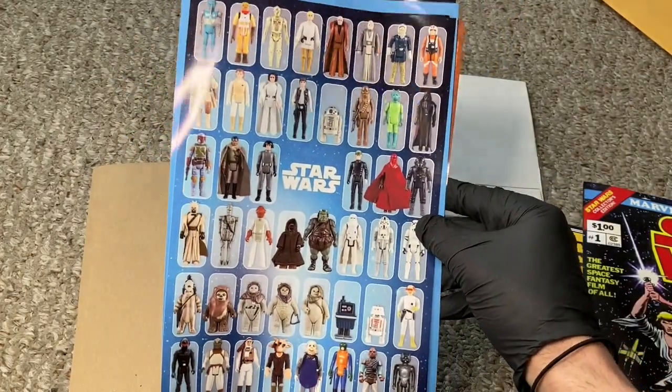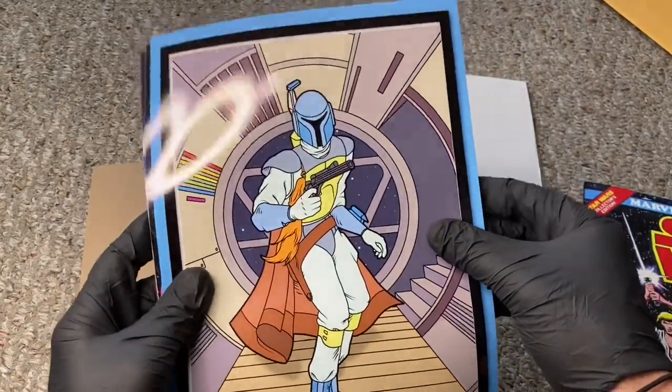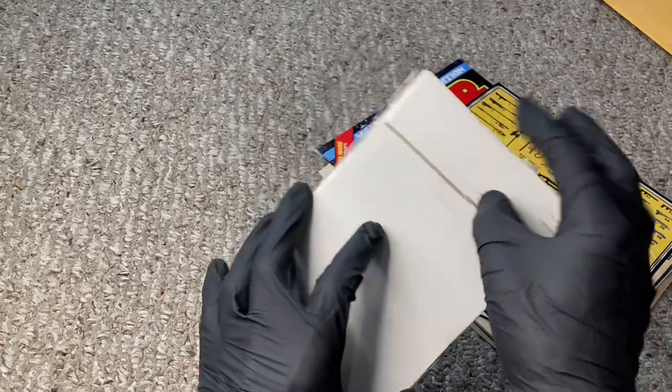Oh man, look at this — old hand-drawn catalogs for Kenner, Princess Leia. Love the vintage stuff. Thanks man, this stuff is awesome. Kenner Boba Fett from the Droids. Another Marvel catalog — comic, hello! These are awesome, man. Thanks for the photos.